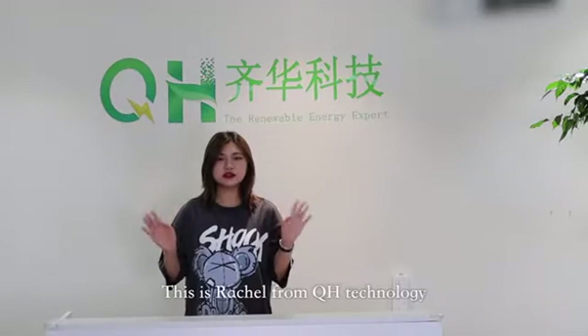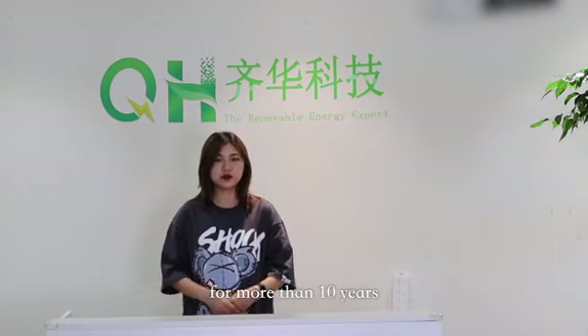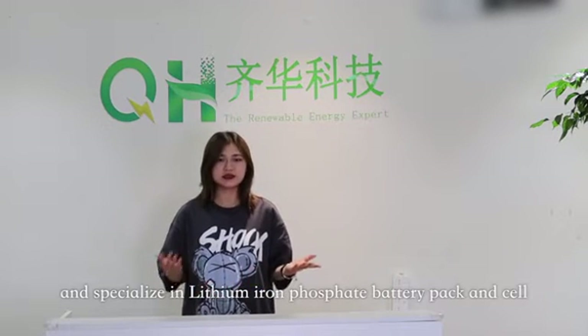Hello everyone, this is Retio from QH Technology. QH Technology Company has been in the Lithium Iron Phosphate Battery field for more than 10 years. We have our own manufacturing factory and specialize in Lithium Iron Phosphate Battery packing cell.